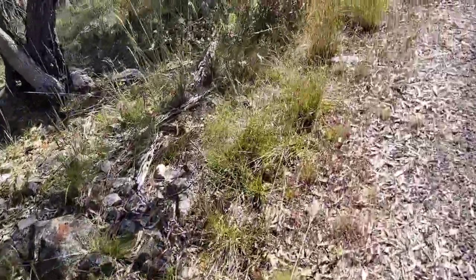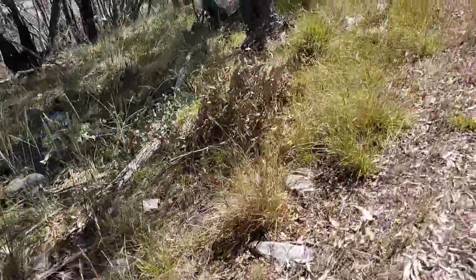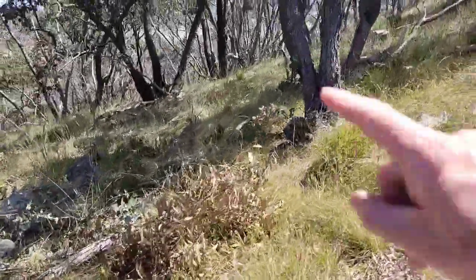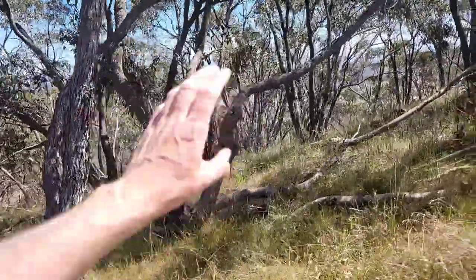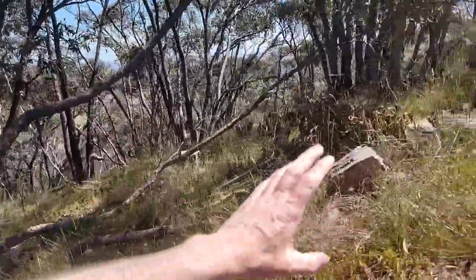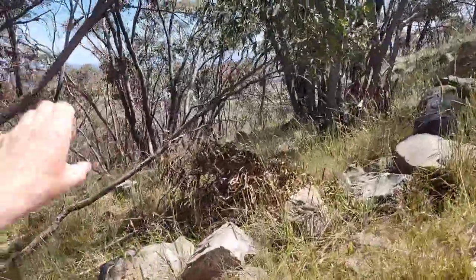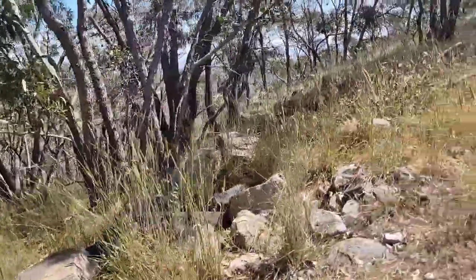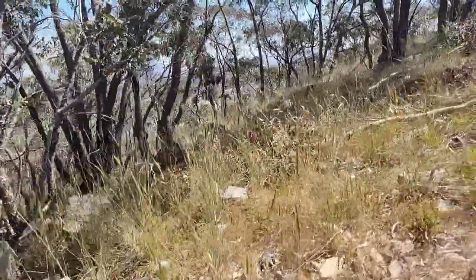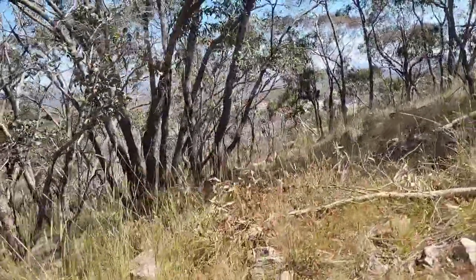Now where would it have come from? Well, we have the Ordovician rock to the west. At the time that this was deposited, that was already probably a low mountain range. So this material would have come from towards the west.